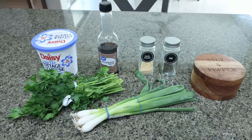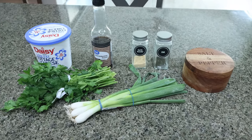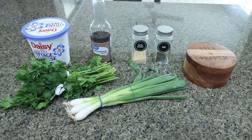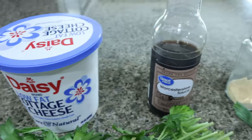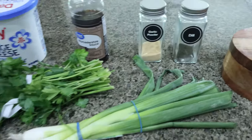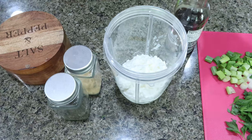Our next recipe is a cottage cheese dill dip. You could use this for vegetables, chips, or even as a condiment on a wrap or sandwich. I love dill in anything. You'll need low fat cottage cheese, Worcestershire sauce, garlic powder, dried dill — you could probably use fresh dill also — salt and pepper, green onions, and fresh parsley.